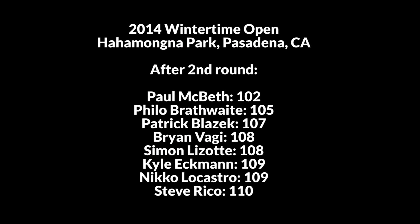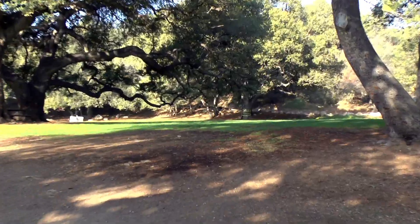That's the end of round two. Paul is in the lead by three over Philo. Patrick Blazak and Brian Vaji played really well. Simon not too bad. Kyle and Nico kind of fell off the lead card.